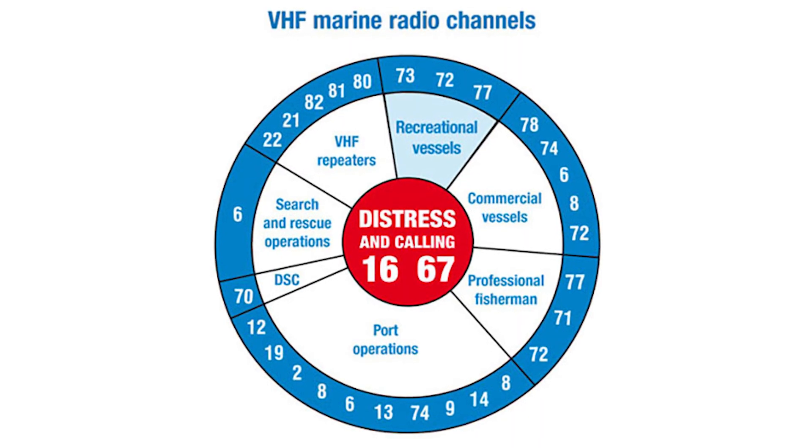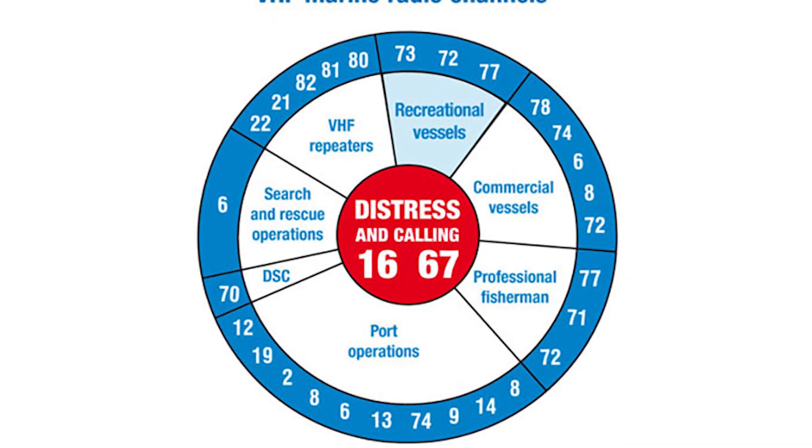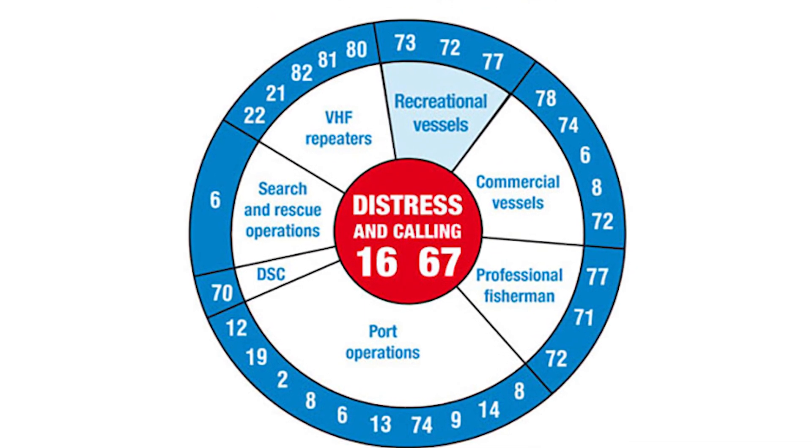A VHF radio is not a telephone. When you're using your VHF, everyone tuned into that station in the area can hear you. Watch your language and try to keep your conversations short and to the point so that others can use the channel too. There's only so many channels and it's really not many.